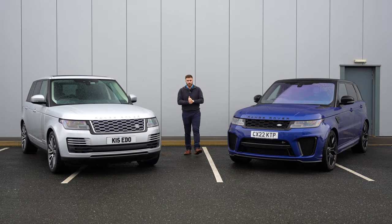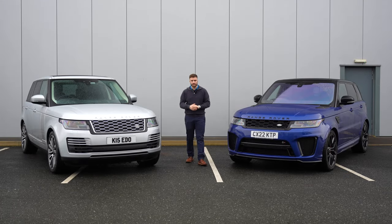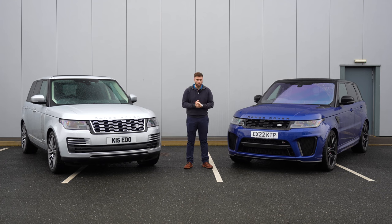This is the ultimate face-off. Just 10 horsepower separates these two beasts, but surely there's a lot more that separates them. Come with me as we review the Range Rover P565 against the Range Rover SVR. You're watching Driven Plus.